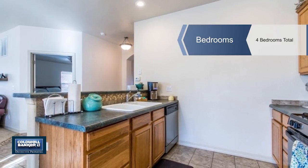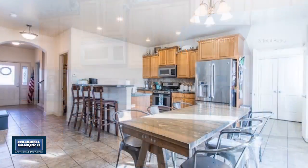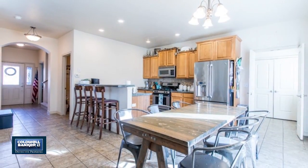Settle in to the open floor plan and cozy up to the gas fireplace on cold winter days. Big bright windows flood the house with natural light.